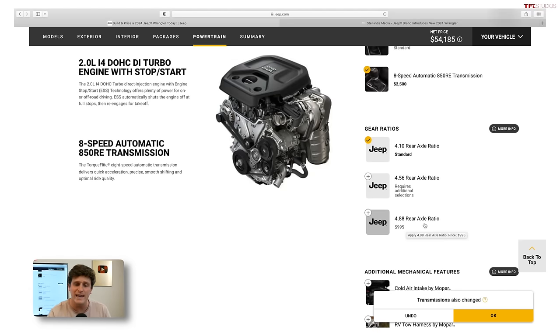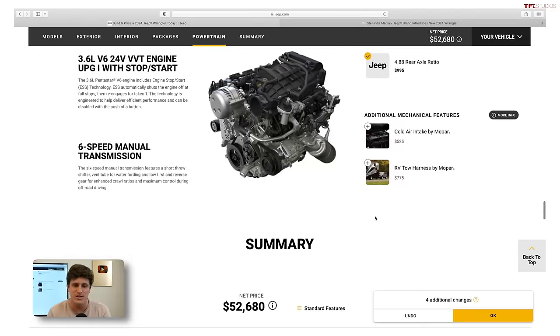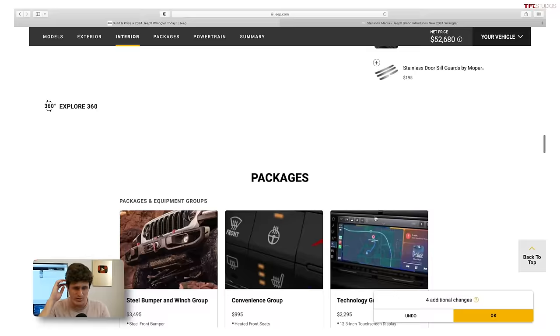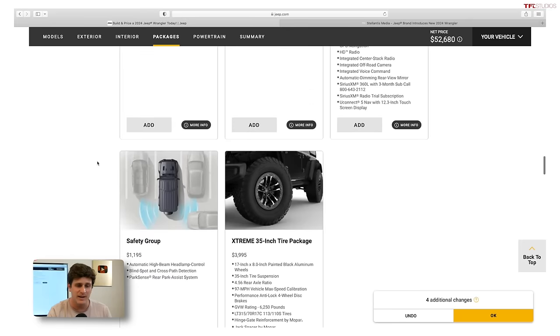There's now an option for a 4.88 rear axle ratio as a standalone option for $1,000. I think it's well worth it if you really want to go deep off-road or do some crawling — great to see them adding that. Also on the Rubicon trim, the steel bumper and winch group at $3,495 gives you a steel bumper in the front, steel bumper in the rear, and an integrated Warn winch — all for $3,500. That's a screaming deal. If you're planning on putting a winch on it and changing the bumpers, you're not going to be able to get both bumpers and a winch for $3,500 installed. Definitely recommend that.